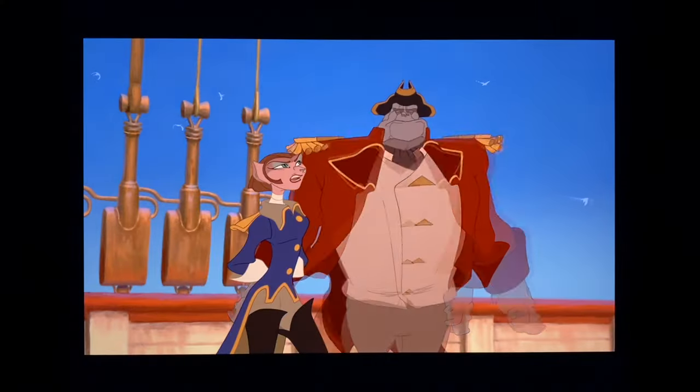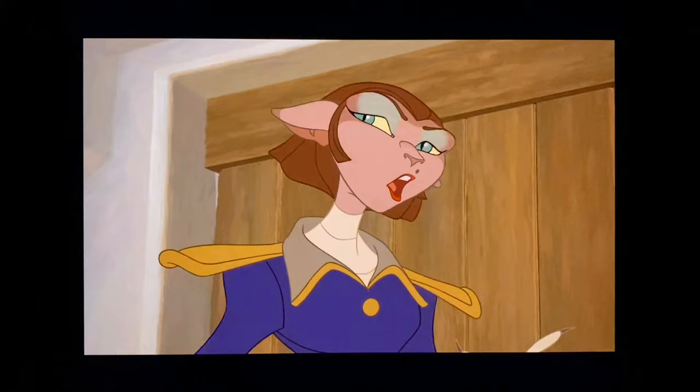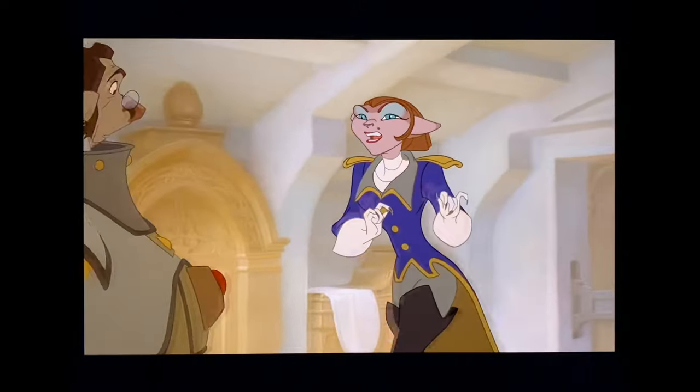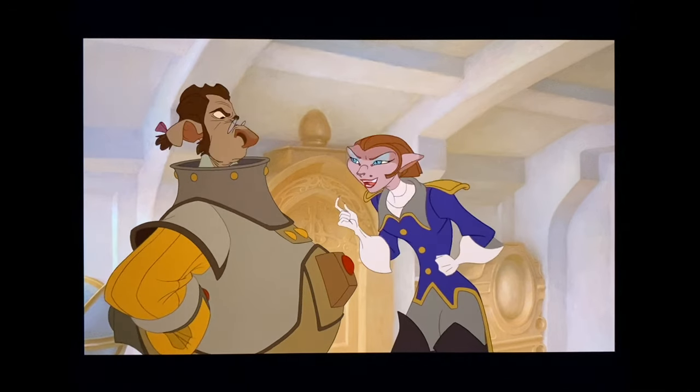Captain Amelia is such an excellent character. Her character design is great, the role she plays is fantastic, and her voice is done by Emma Thompson, which is just perfect — she has such authority in her voice, but it's also warm and funny. The script they gave her is awesome as well. She says: 'Mr. Arrow, I've checked this miserable ship from stem to stern and as usual it's spot on. Doctor, to mule and blabber about a treasure map in front of this particular crew demonstrates a level of ineptitude that borders on the imbecilic. And I mean that in a very caring way.'